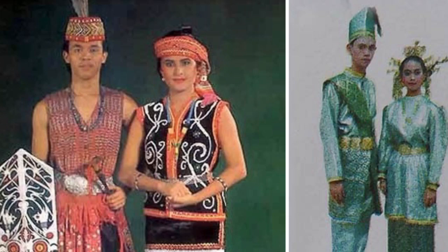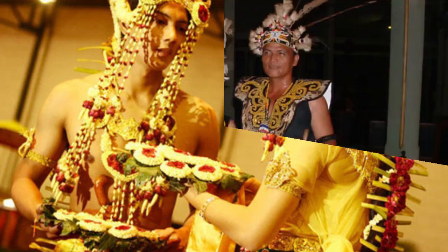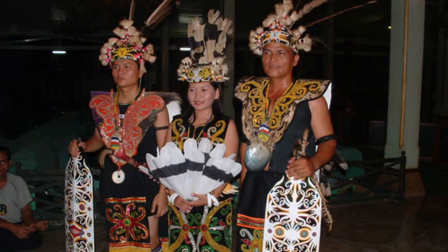Tribal and ethnic culture is so rich and widespread in Indonesia. Indonesia is rich in culture and the arts. For this occasion, we will discuss the types of custom clothing on the island of Borneo. Borneo, often called the island of Kalimantan, has custom clothing in every area, and here is the info about custom clothing.